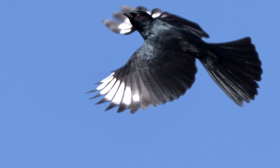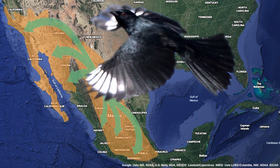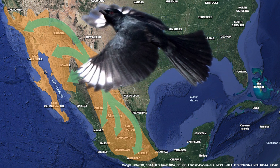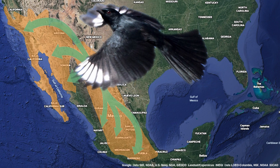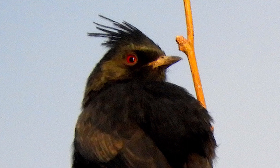The majority of the Phanopeplas migrate in and out through the canyon through the winter months, and some remain in the summer. They are the only member of a flycatcher group of birds that live in North America. All of its cousins live in Central America.